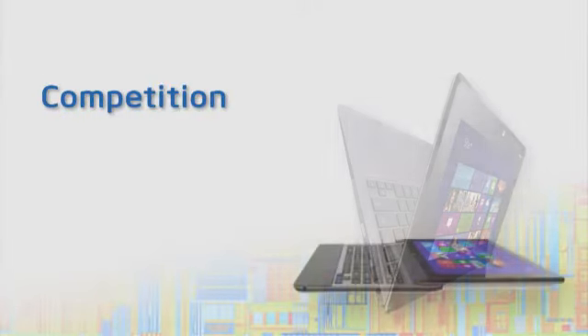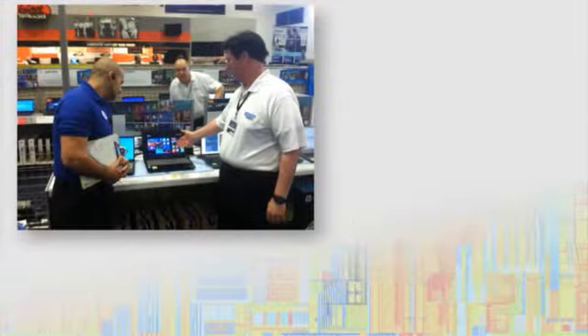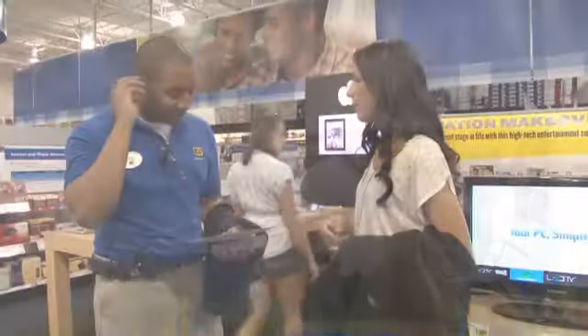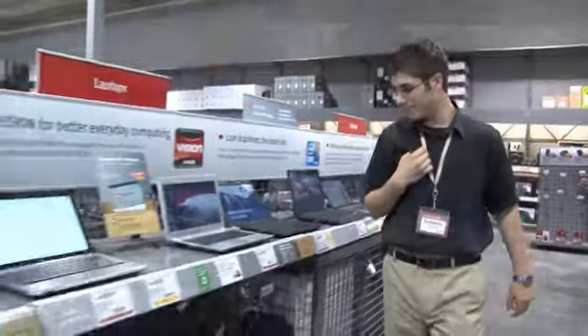Today's retail environment is rapidly evolving. New devices, features, form factors, and competition entering the market has resulted in shopper confusion. Therefore, it's imperative to maintain close retailer relationships to ensure an informative and positive in-store buying experience for consumers.